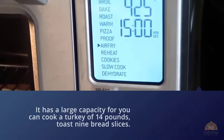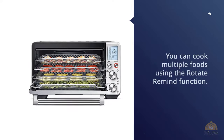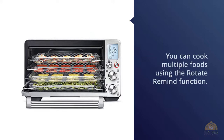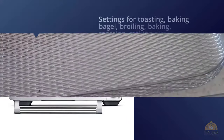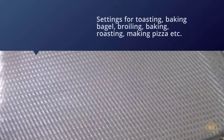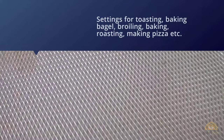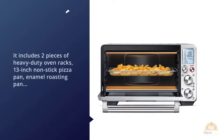You can cook multiple foods using the rotate remind function. There are preset settings for toasting, baking, bagel, broiling, roasting, making pizza, warming, air frying, proofing, reheating, baking cookies, slow cooking, and dehydration. It includes two heavy-duty oven racks, a 13-inch nonstick pizza pan, enamel roasting pan, broil rack, and a basket for air frying and dehydrating.